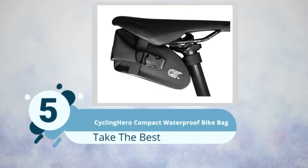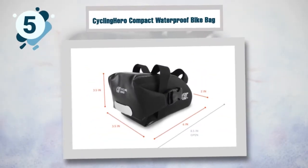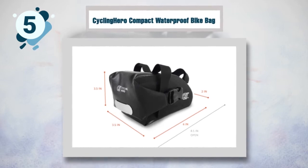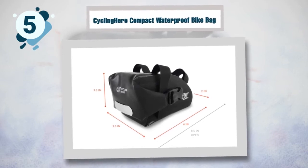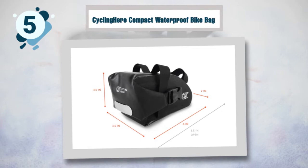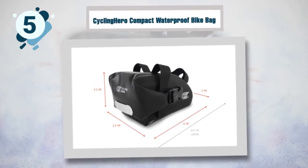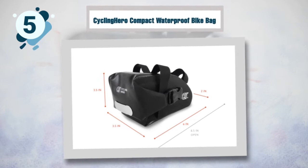Number five: Cycling Hero bike bag. Like most of the saddle bags on the market, this one is designed to be 100% waterproof. It will keep all your belongings absolutely dry even in the toughest weather conditions. The smart design fits all your essentials and keeps your saddle bag discreet and convenient to carry. Attaching this saddle bag to your seat post will not weigh you down.